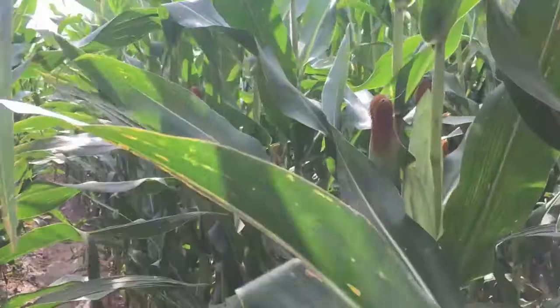Hi everyone, Rachel coming at you today from our beautiful plots in Garden City, Kansas. We're out here doing our R3 biomass sampling today.